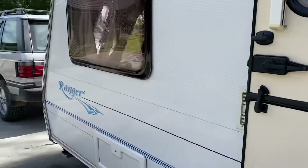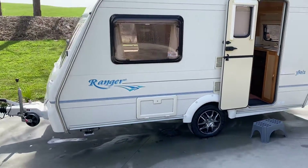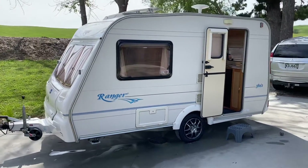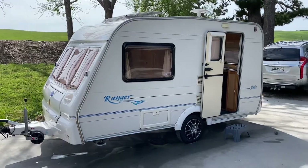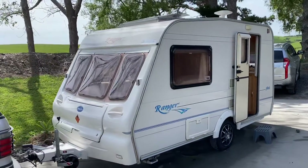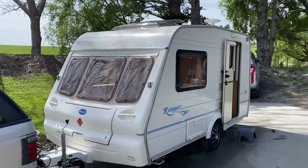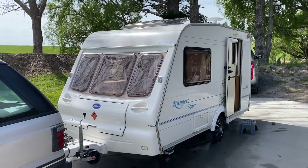Just to take you back outside for a recap — this is a fully complied, fresh WOF and rego 2003 Bailey Ranger two-berth. We're in Redvale, just give us a call to view. We're by appointment only — call Ben on the Trade Me listing.